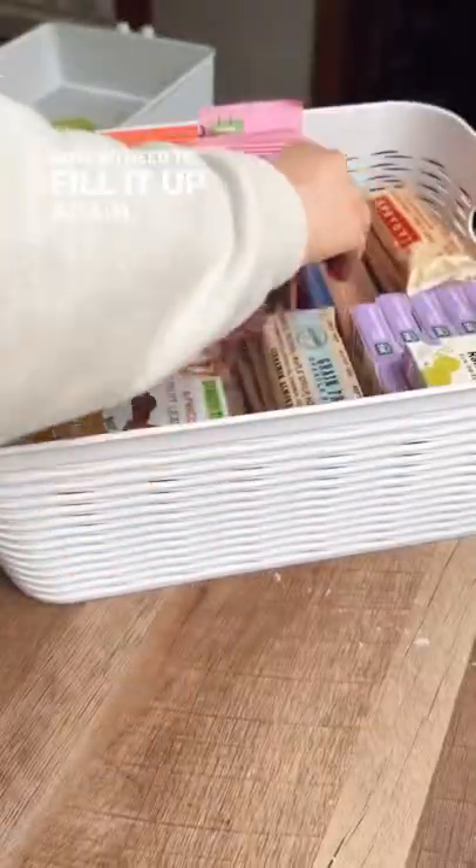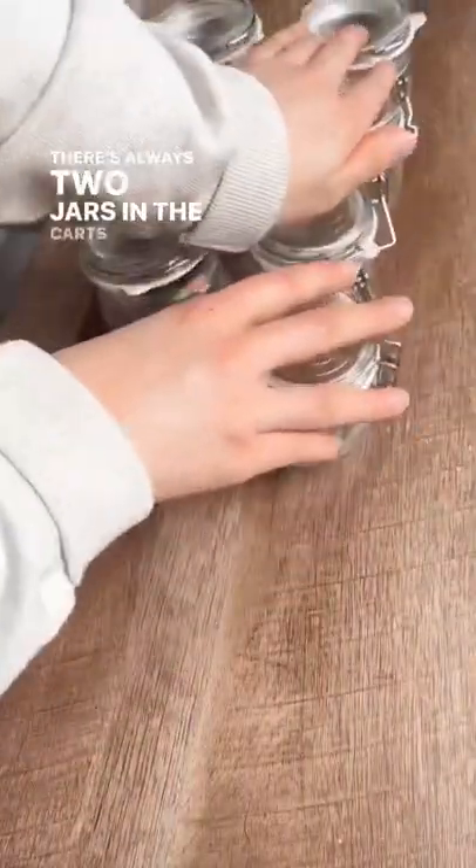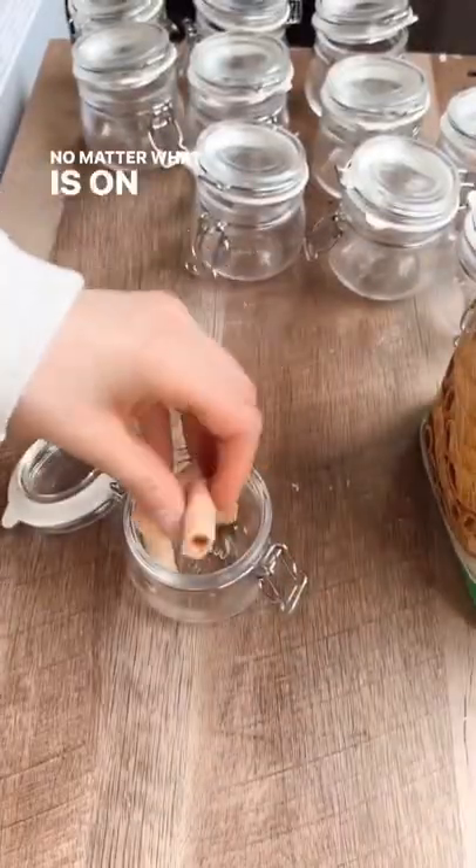Now if I need to fill it up again, I will. Every day our snacks change, but some things will always stay the same. There are always two jars in the cart that my kids know they get to grab, no matter what is on the menu.